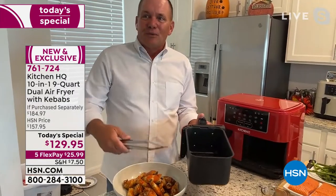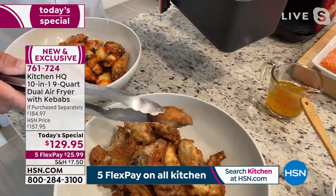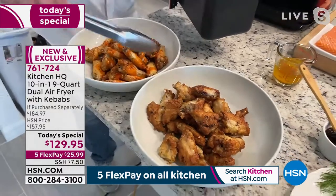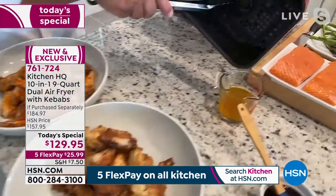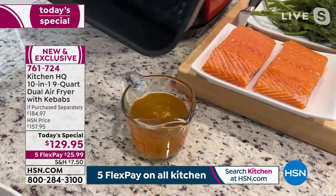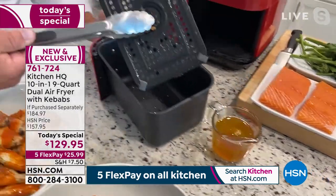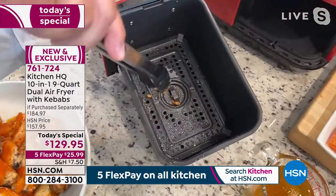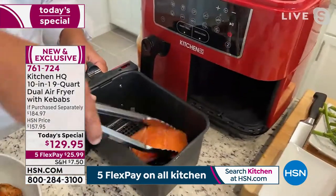I just took these garlic parm wings out of the other side. So right here in these two baskets that finished at the exact same time, we've got over 50 wings for our football party. Look at what we're not feeding our guests, not feeding our family. What we feed our family today is what they turn into tomorrow. There's a screen that goes into the bottom that separates all the fat and oil from the food you're cooking, so cleanup is super easy.